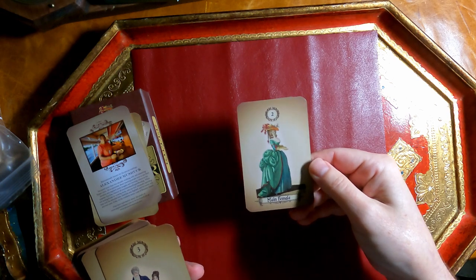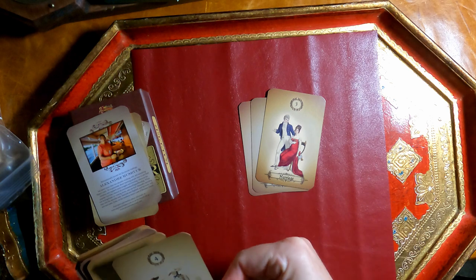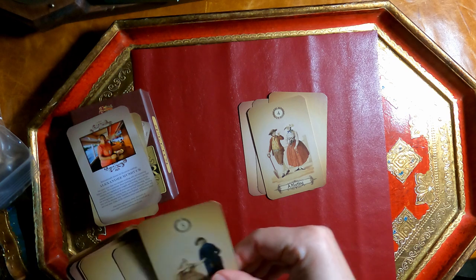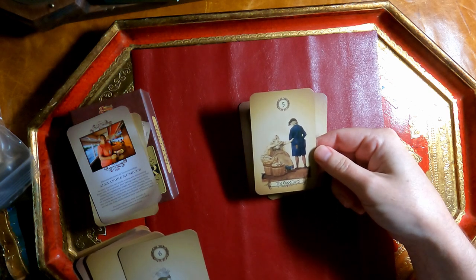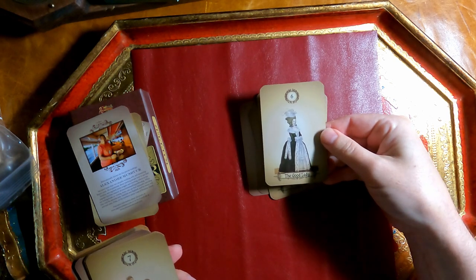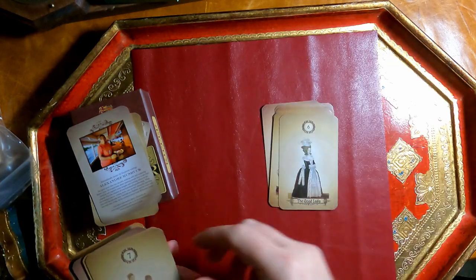So we have: Main Male, Main Female, Marriage. There's a Meeting card — he has a shovel and he's smoking a pipe. Then we have the Good Lord, which is lord like someone who owns land, and she appears to be begging for something. Then the Good Lady. So the Good Lord and Good Lady, along with Main Female and Main Male, serve as your person cards.